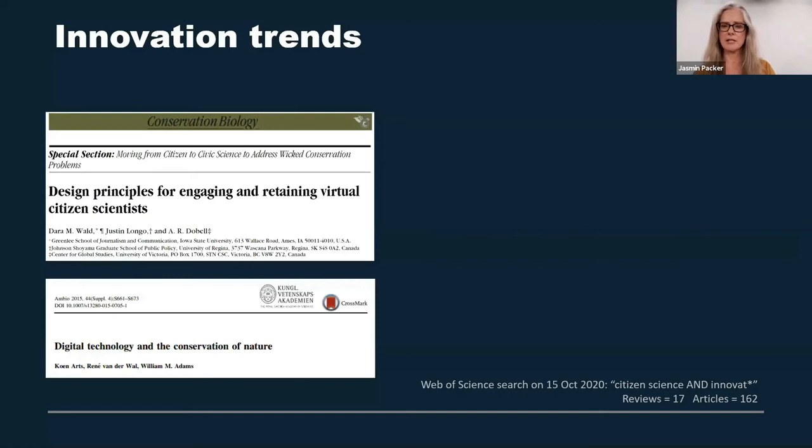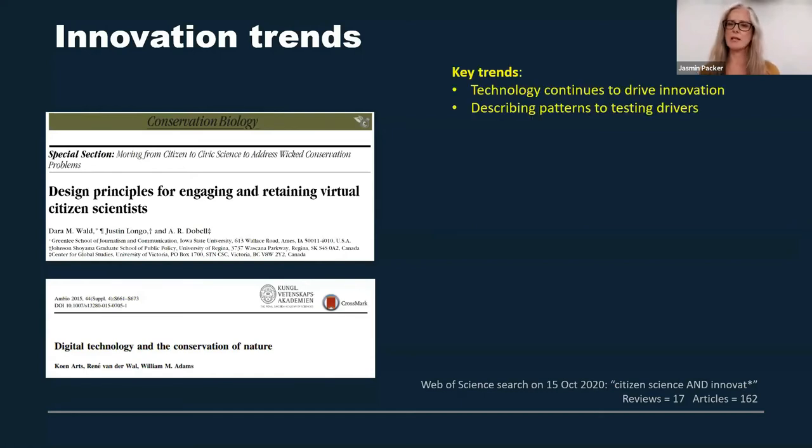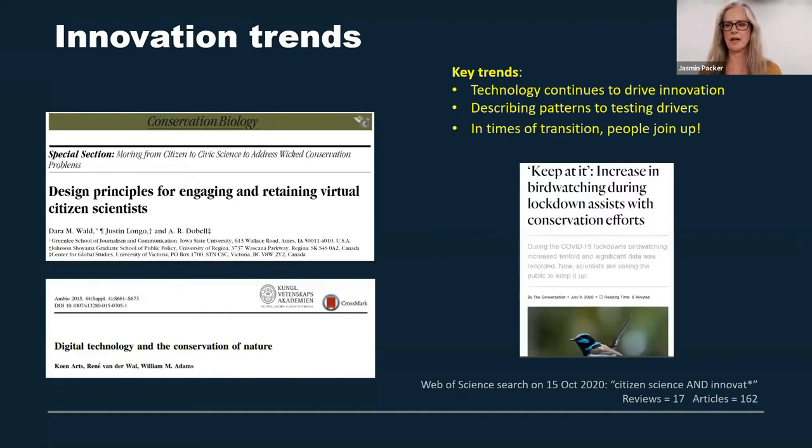We wanted to look around the world and see what are some of the innovations in citizen science. We did a literature search and some key trends that were coming out are that technology continues to drive innovation. There's a shift beginning from describing patterns to testing interventions with citizen science. And it turns out that in times of transition and change, like global pandemics, people sign up for citizen science — and it'd be great to find ways to continue that effort.